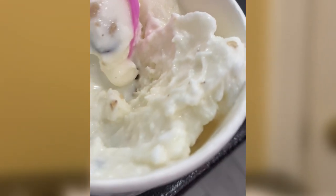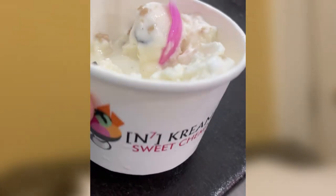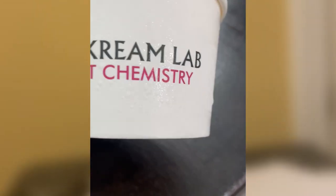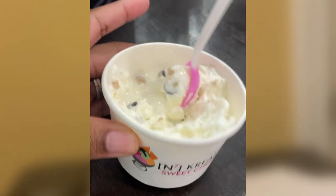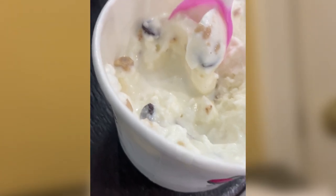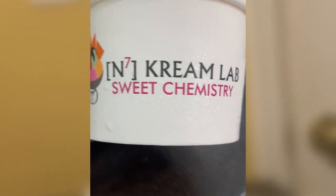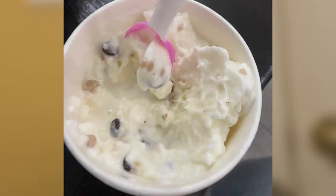We sat down and ate our ice cream. Now I must say, the ice cream melts fast — I had to hurry up and eat my little cup because it was gonna be soupy before I knew it. But it was so good! I love the cookie dough chunks — oh my gosh, that took the ice cream to another level. Do you hear me? Another level!